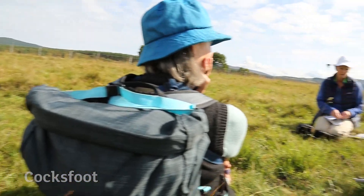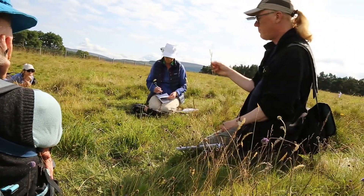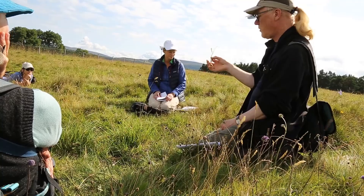Cock's-foot is commonest in neutral grassland but can grow in other types — it's really very common.